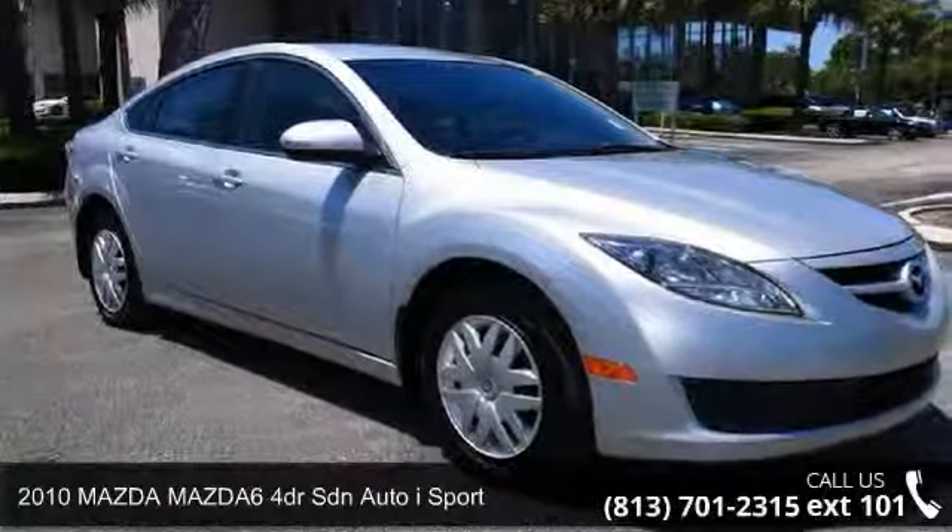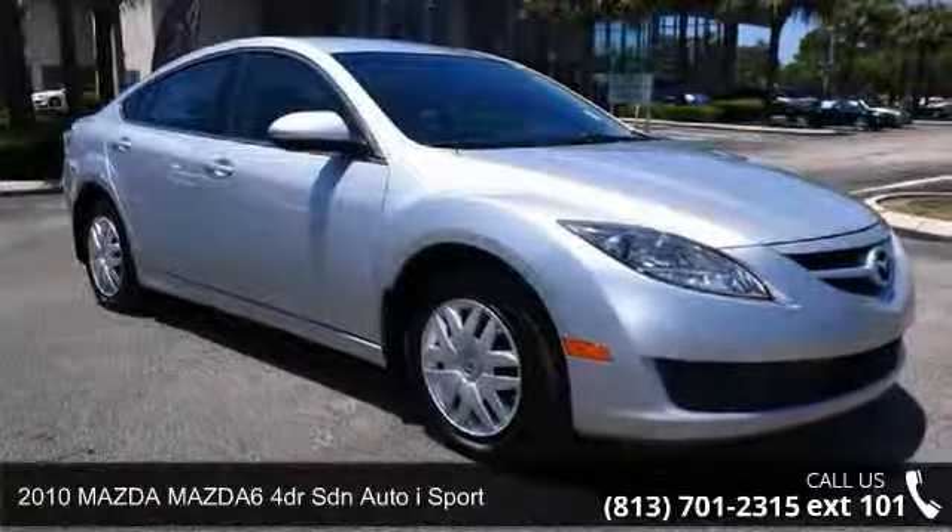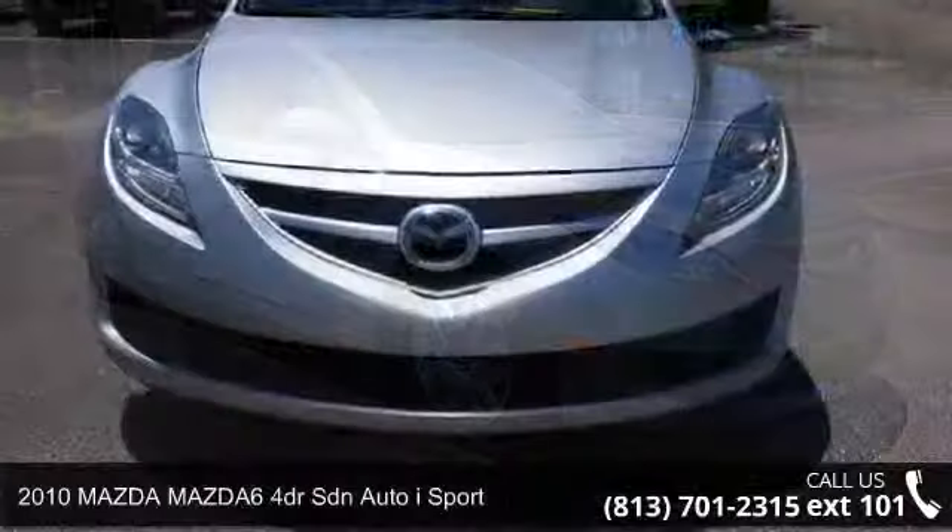Step into the 2010 Mazda Mazda 6. This may be the set of wheels you've been looking for.